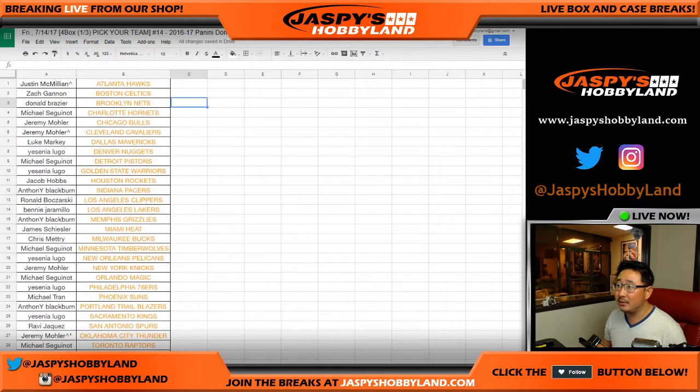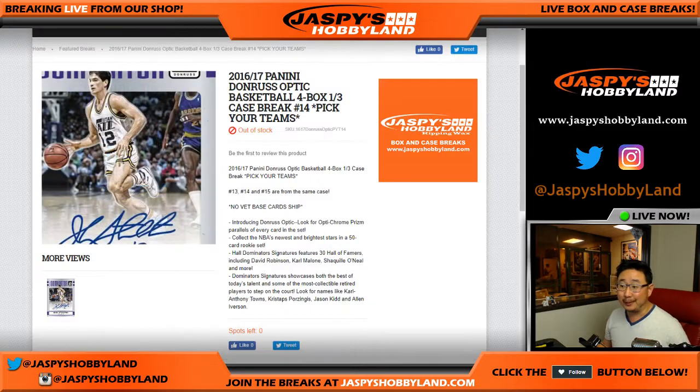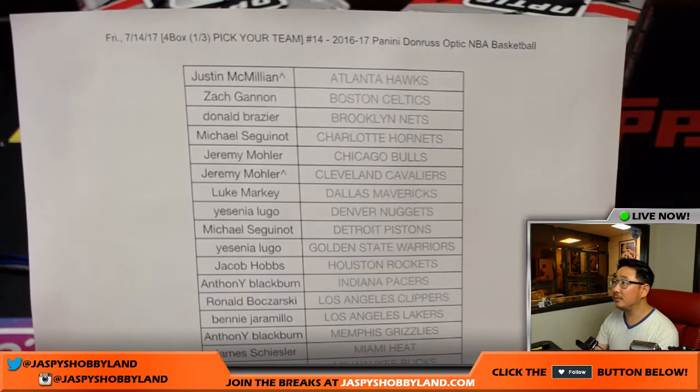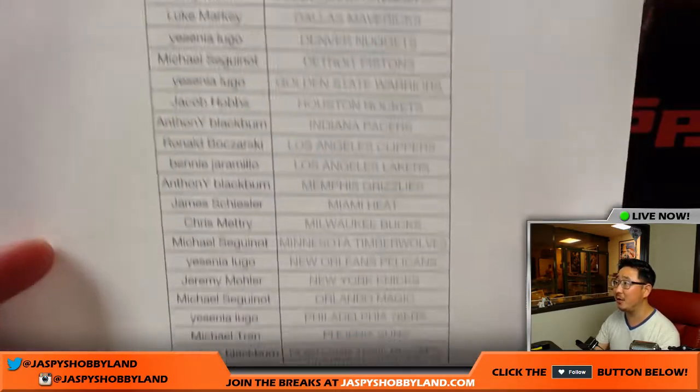There are the teams right there in break number 14. This fills up pretty much every break that we needed to sell for the sellout promo, except for Elite Football. So we just have one break to go at jaspieshobbyland.com. Break number 14 on the 14th — there's the official printed out list.